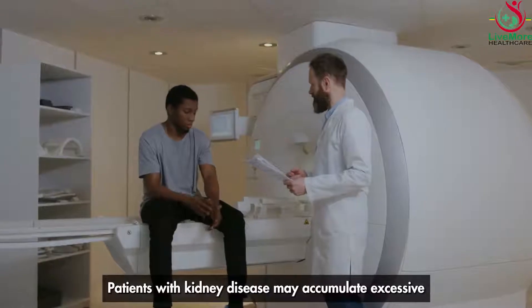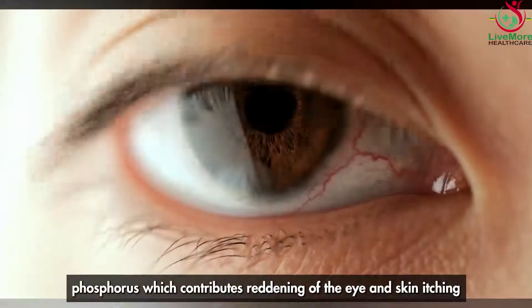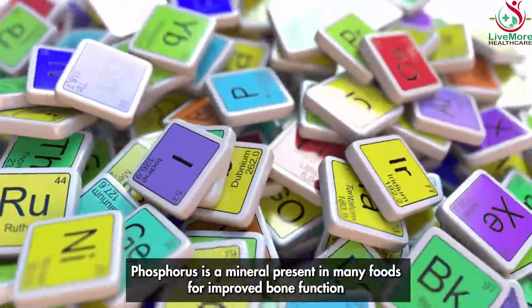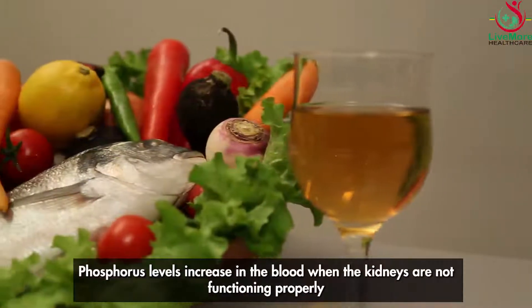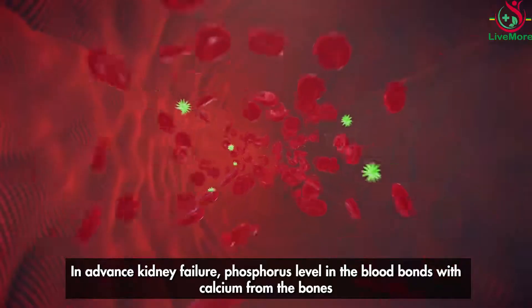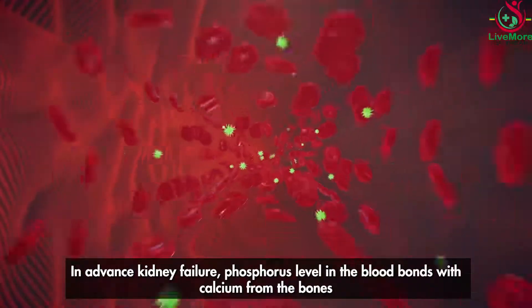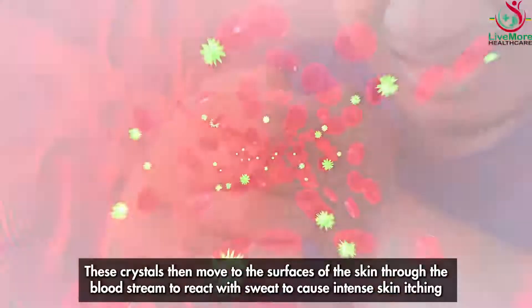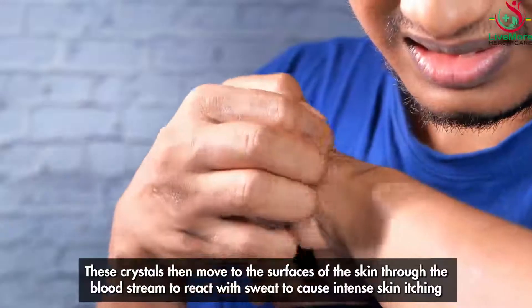Patients with kidney disease may accumulate excessive phosphorus, which contributes to reddening of the eyes and skin itching. Phosphorus is a mineral present in many foods, important for bone function. Phosphorus levels increase in the blood when the kidneys are not functioning properly. In advanced kidney failure, phosphorus in the blood bonds with calcium from the bones to form tiny solid crystals, which then move to the surface of the skin through the bloodstream and react with sweat to cause intense skin itching.